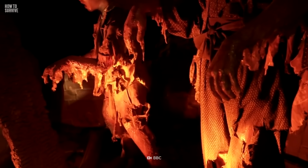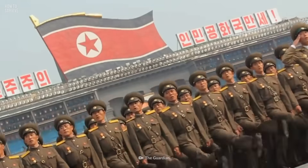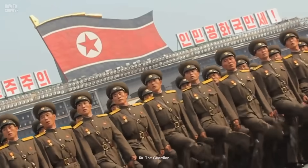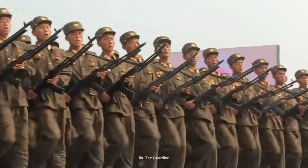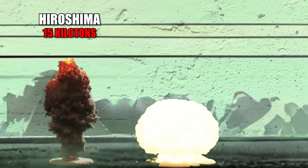Sounds horrifying, right? Well, we're just getting started. In 2017, North Korea detonated a nuclear bomb 16 times more powerful than the one that devastated Hiroshima.